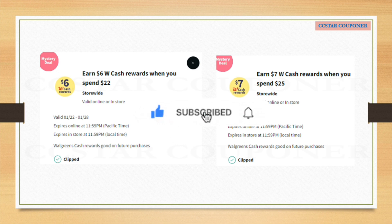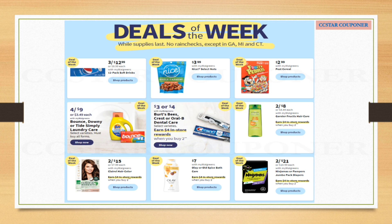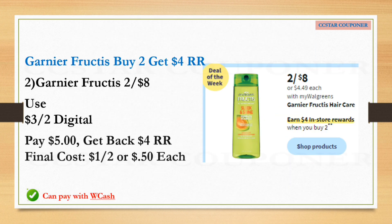These are the deals of the week — there are some awesome deals. Keep in mind if you want to do multiple deals, it's better to do separate transactions so you will get the $4 each in Register Rewards. For example, if you do the Garnier purchase and the Crest in one transaction, you will only get one $4 Register Reward. The first deal is for Garnier — they're on sale two for $8, and when you buy two you earn a $4 Register Reward. Grab two, total is $8, use the $3 off two digital coupon available Sunday, pay $5, get back $4 Register Reward — final cost is $1 for both, or 50 cents each. You can use Walgreens Cash or Register Rewards that say store coupons.